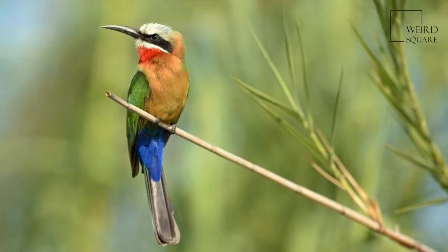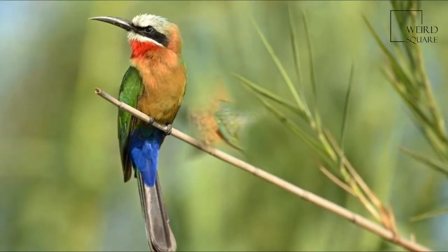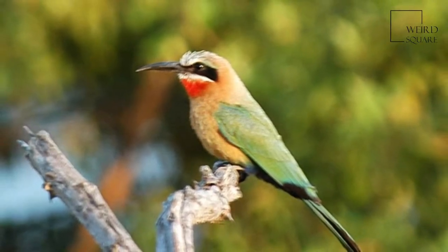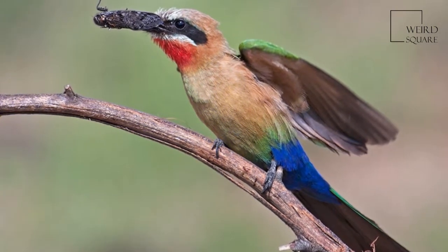White-fronted bee-eaters are found in the vast savannah regions of sub-equatorial Africa. The habitat commonly consists of open country, often near gullies, because this is the region where their food lives.